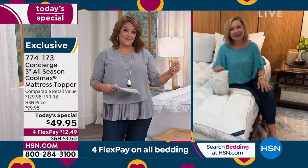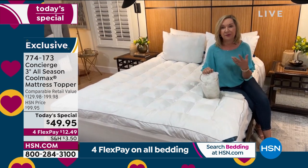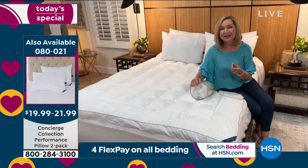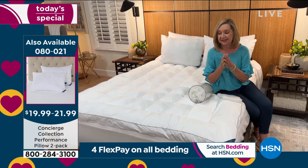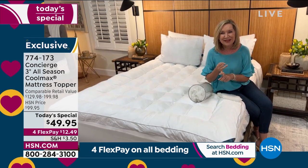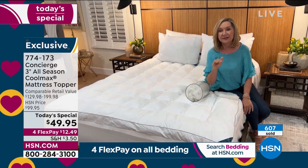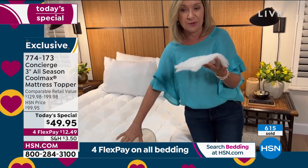Even in winter when we add blankets, we end up perspiring in our sleep. Sweat is your body's way of cooling itself off — it's natural — but it wakes you up and adds wear and tear on your mattress. This topper is going to make your bed more comfortable and protect your mattress investment. If you're in the market for a new mattress, I say this all the time: before you buy one, try this first — it's going to make such a huge difference.